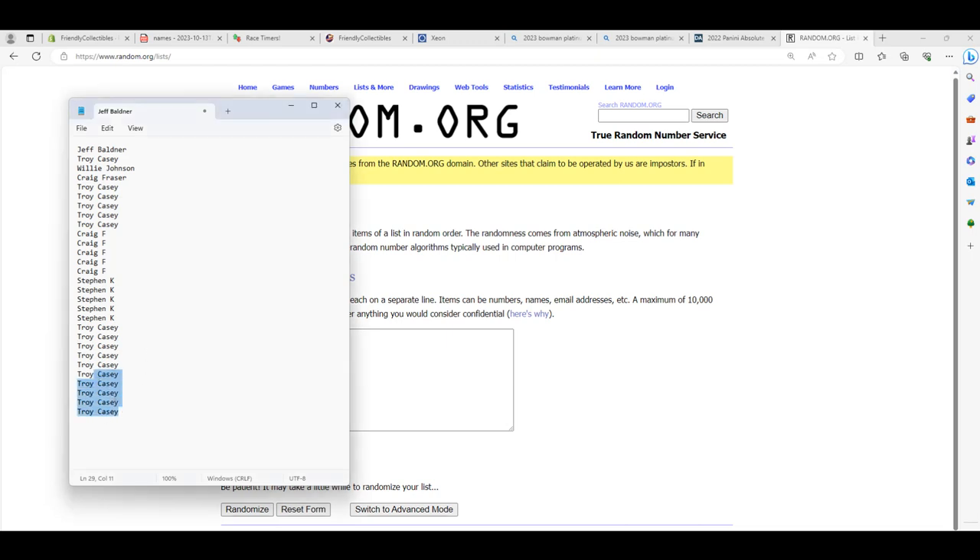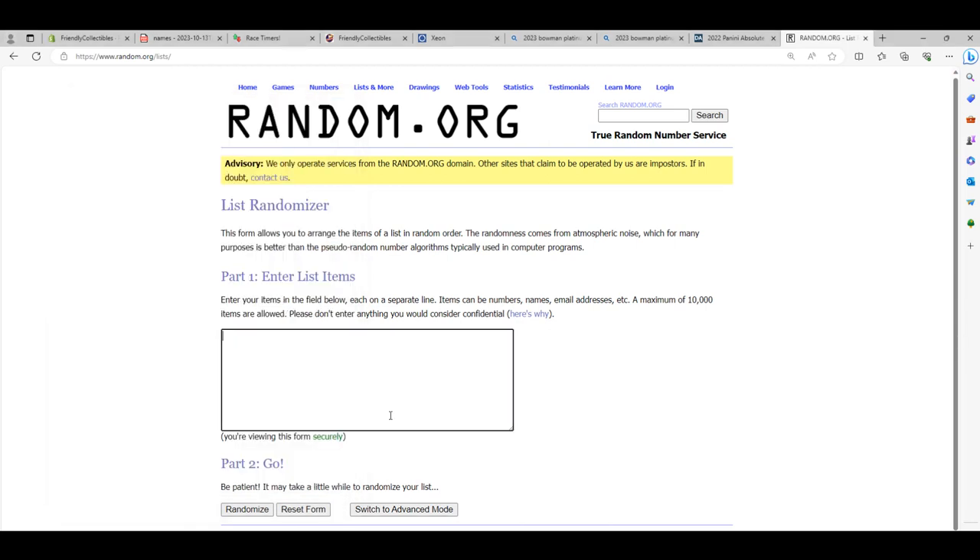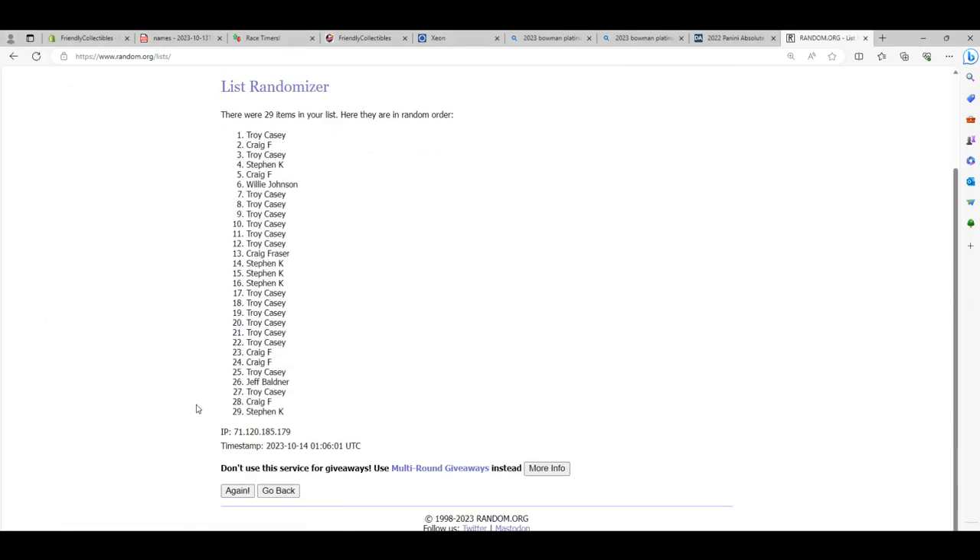Alright guys, we're going to give away the Orioles here — that's the first thing we're going to do. We're going to get a random guy in the number one spot after seven times, and there's going to be the Orioles.